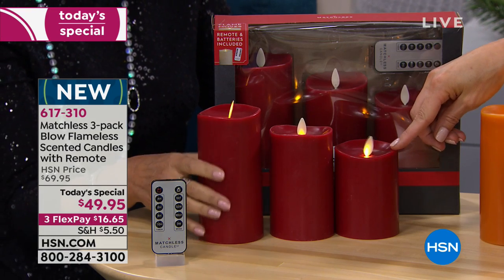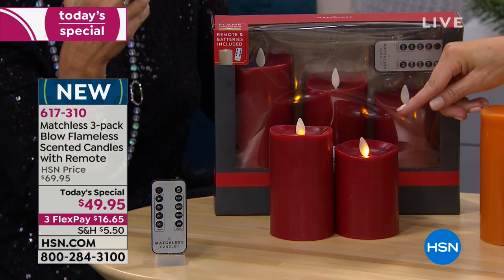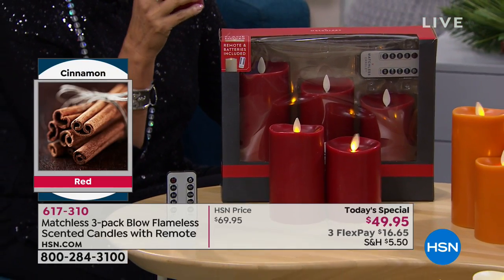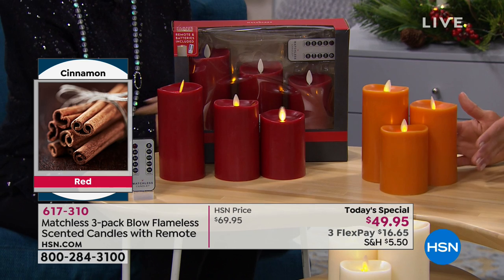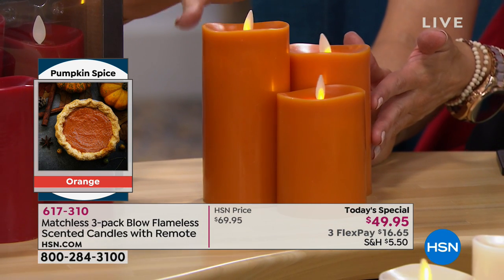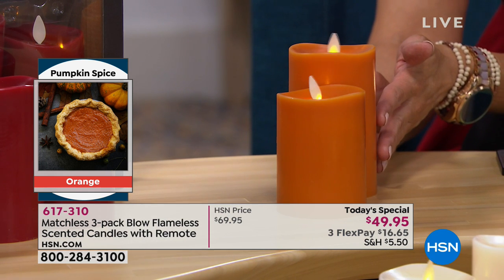Looking at the red — this is the cinnamon bark. Matchless prides themselves on using the best fragrance, so it's not going to smell chemical or perfumey. It smells exactly like a cinnamon stick — such a scent of the season. The orange is pumpkin spice — it really does smell like you've just baked a fresh pumpkin pie. It's delicious. If you're on a diet, watch out — it could be your downfall.